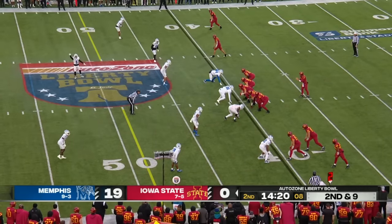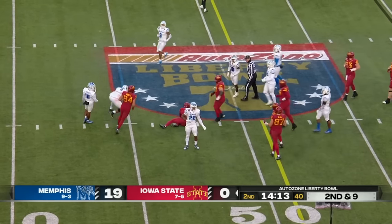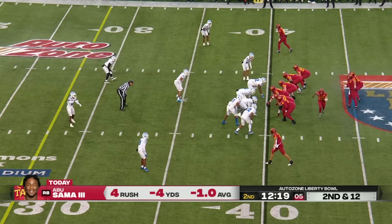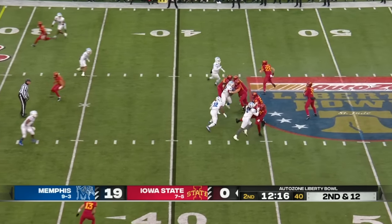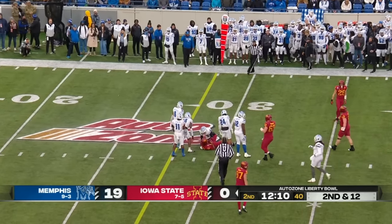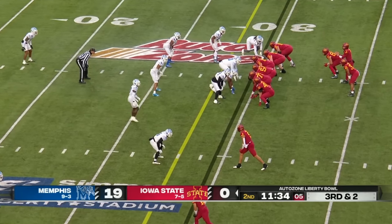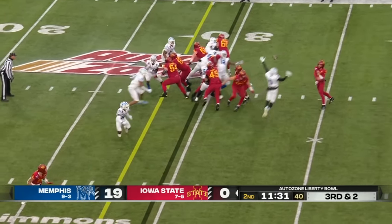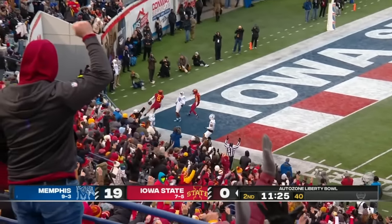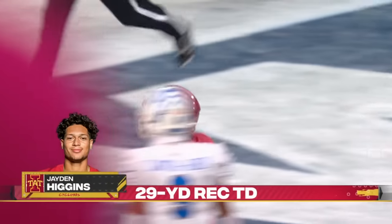All these tight ends all over the field here. Beck scanning, will take off, makes the move — making the guy look silly. Rocco Beck, they said he's slippery, he can escape. Beck throws over the middle, complete to Daniel Jackson. Beck completes it to Jayden Higgins, he's got room to run — touchdown Cyclones! A 29-yard strike as Iowa State gets on the board.